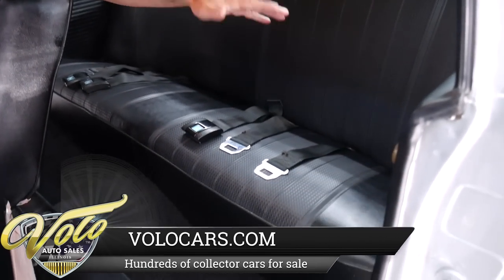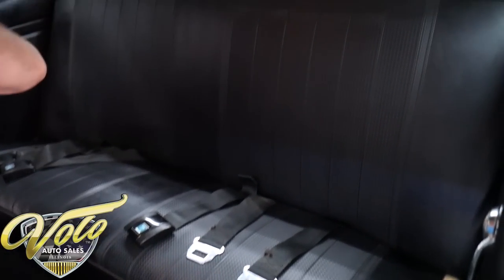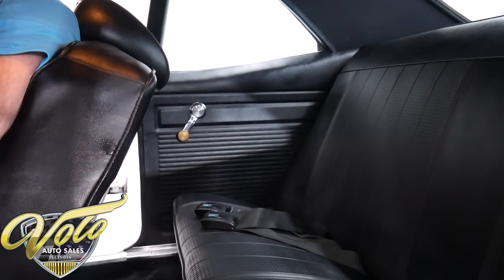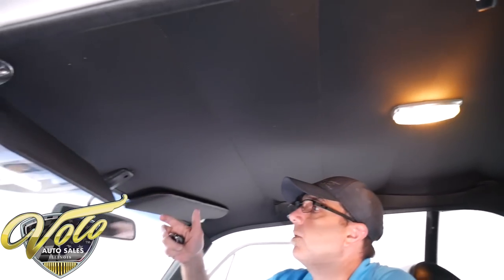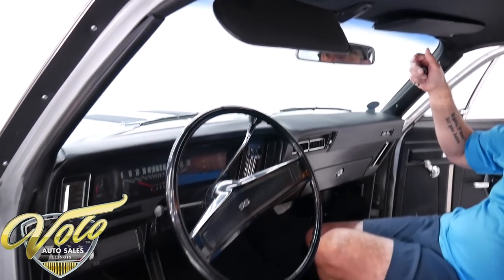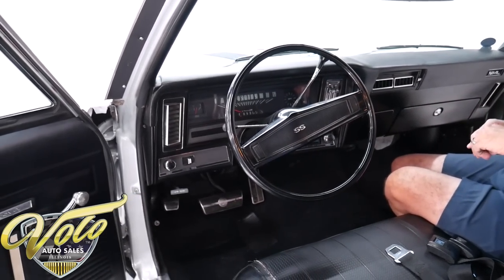One works. Back seat's in excellent shape. All the trim, the side panels, the back speaker shelf — all of this is mint. The headliner tight as a drum. Dome light works. There are no mouse holes or tears. The mirror is real nice. It's got an interior in excellent shape and it's all original except the carpet.